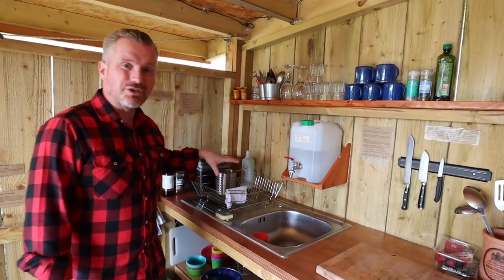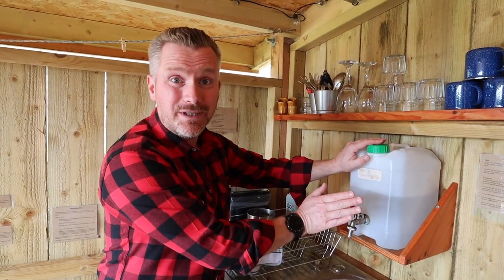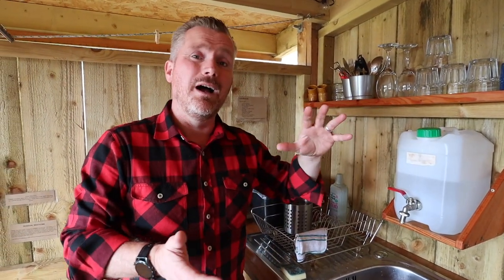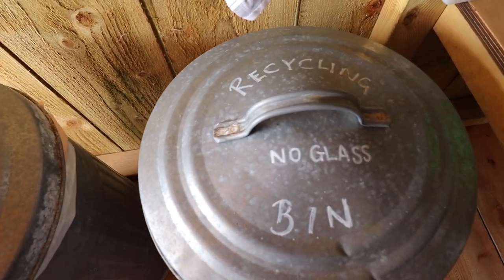Over here you've got a sink and washing up area. There's no running water down here, so this ten-litre tub you take up, fill up at the pig shed, and that's your running water. Everything about this site is designed to have a minimal impact on the environment. Washing up liquid, shower products and hand soap are all eco-friendly, and they're very hot on recycling with good facilities to separate everything. This outdoor area is super cosy in the evening time with the festoon lights on.